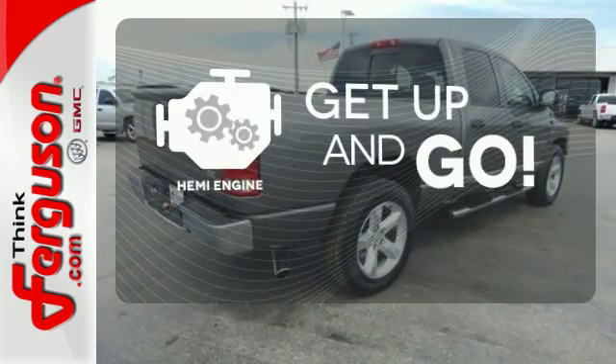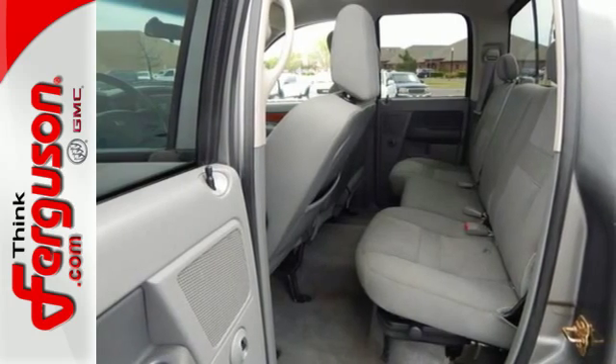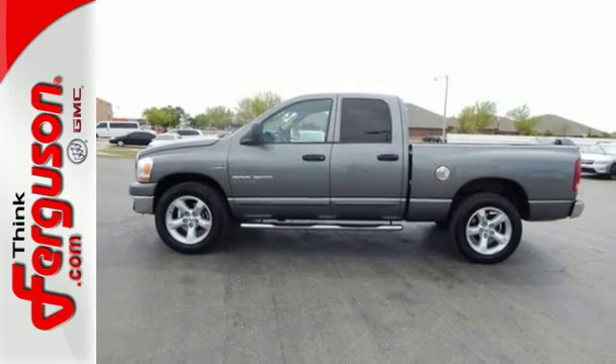It's got strength, it's got power, it's got a Hemi. This 1500 is ruggedly handsome on the outside, yet refined inside, with a wide array of features for your comfort and convenience.